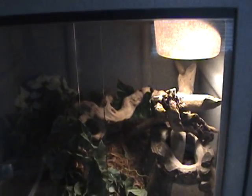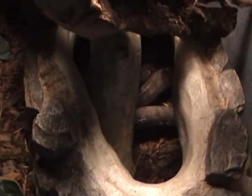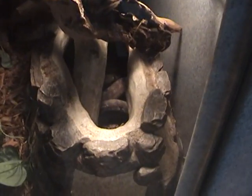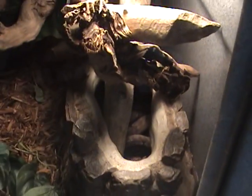This is my Amazon tree boa. She is probably 5 and a half feet long, pretty big for an Amazon tree boa. It's actually a she and I'm hoping she may be pregnant, but I'm not sure about that yet.